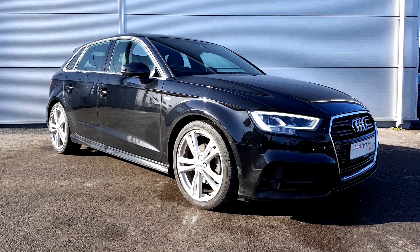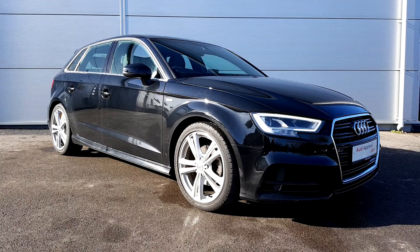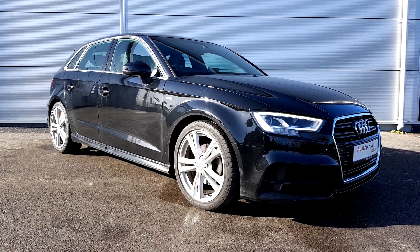Electric handbrake and much much more. For more information on this stunning Audi A3 Sportback, please contact us on 041-213-6200.